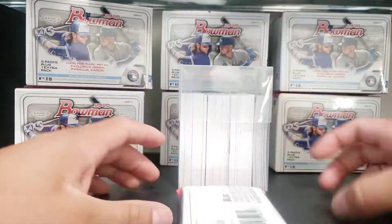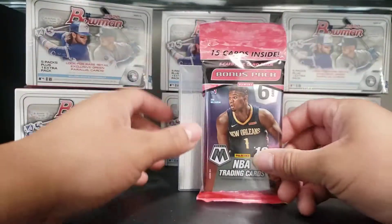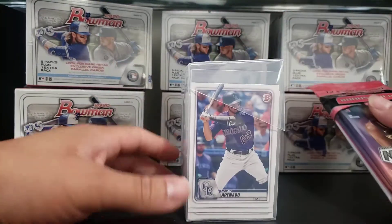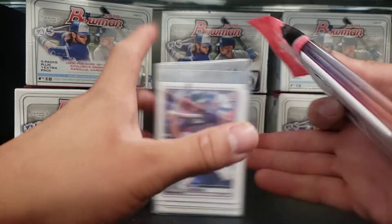Hey guys, what's up? Welcome to Rocky Mountain Sports Cards. We have that daily pack for you guys today. That was a little unexpected. Don't mind the Bowman boxes — that's my Bowman cards collection that I have on my desk right now.